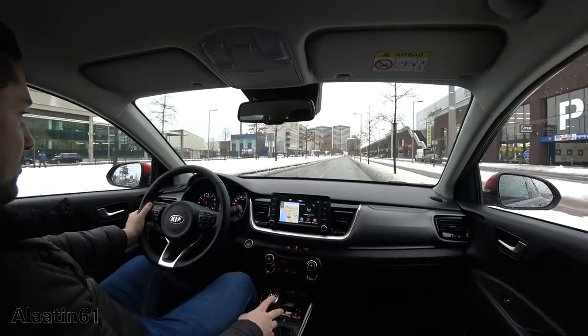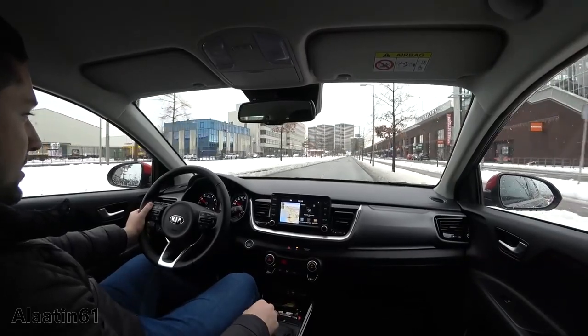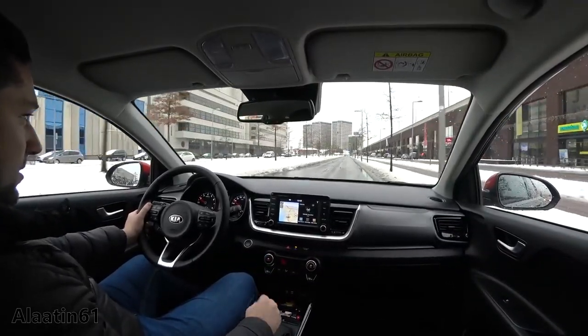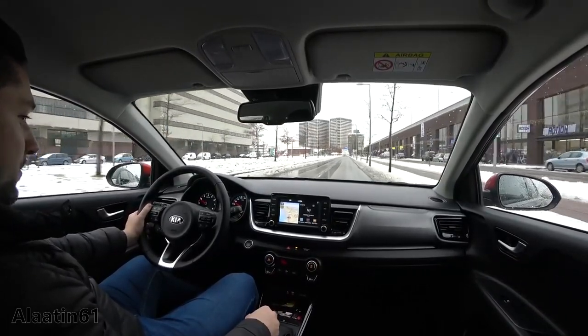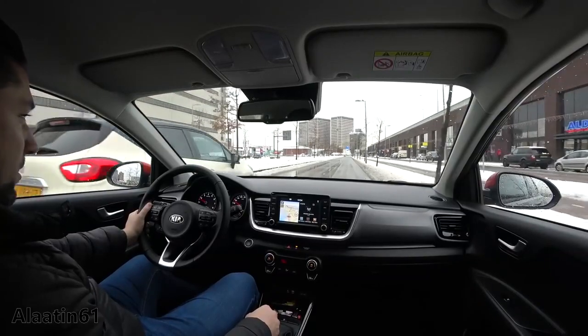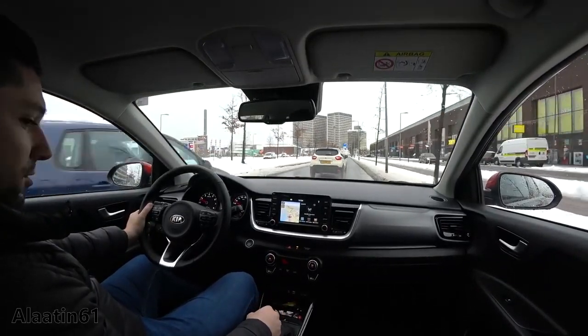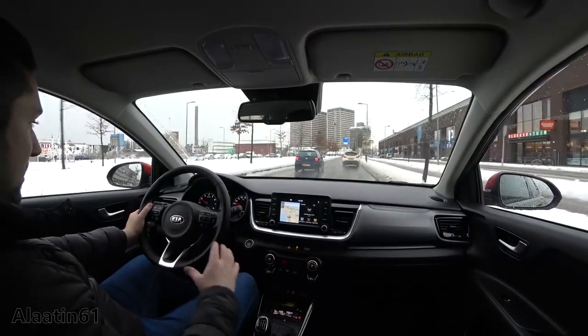Now the city test drive of the Kia Stonic. The gear changes are smooth — short gear changes, which is really good with the 6-speed manual. It is comfortable, the seats are comfortable, and you have the automatic wipers and automatic lights.